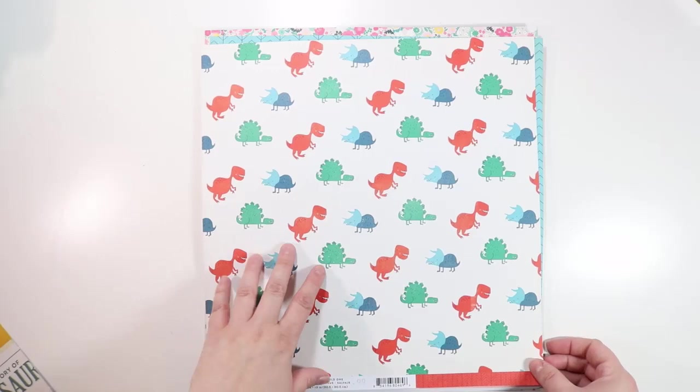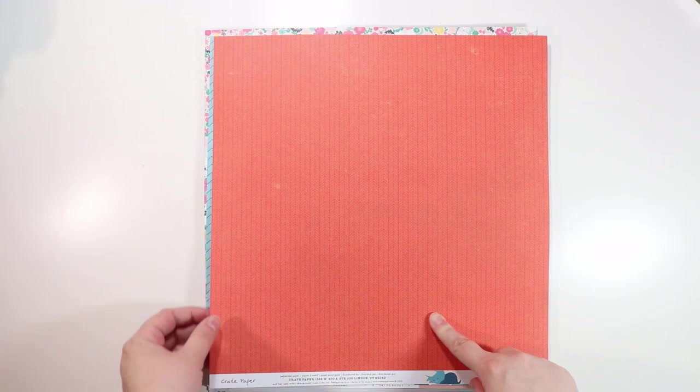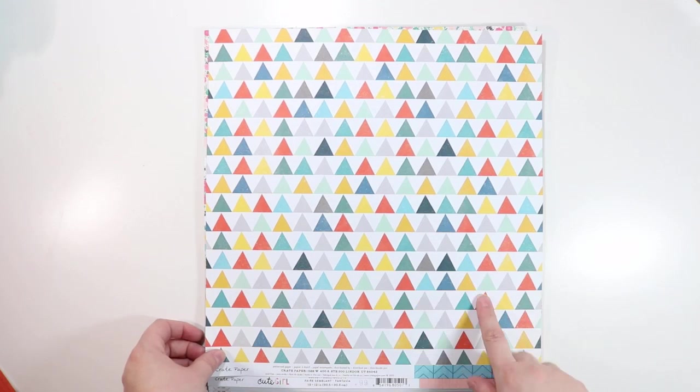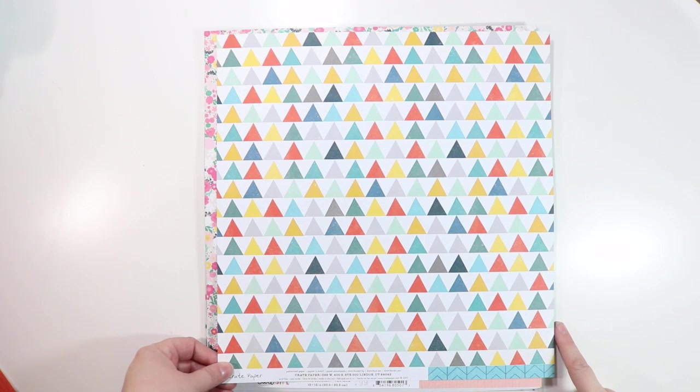The paper called Wild One — my daughter loves dinosaurs, so I thought that would be fun. The back is an awesome tight herringbone pattern in an orangey red with a darker red line. Then there's Brothers — love this with the turquoise blue and navy lines, and the other side has bright triangles. It kind of resembles mountains, so I thought this would be good for camping as well.